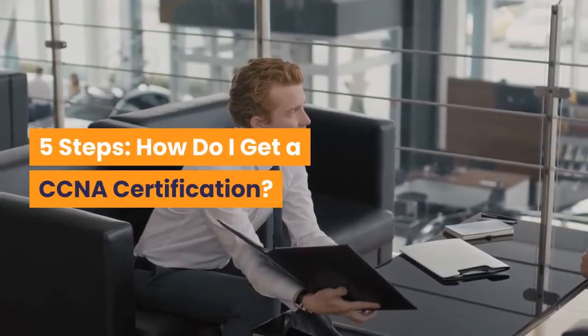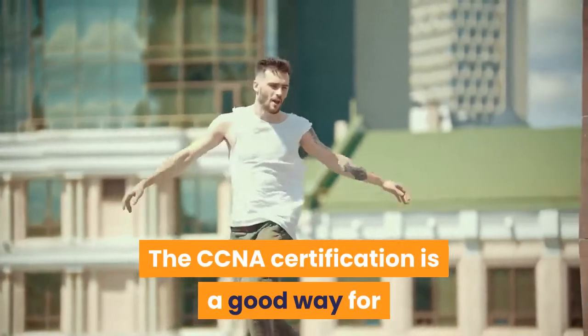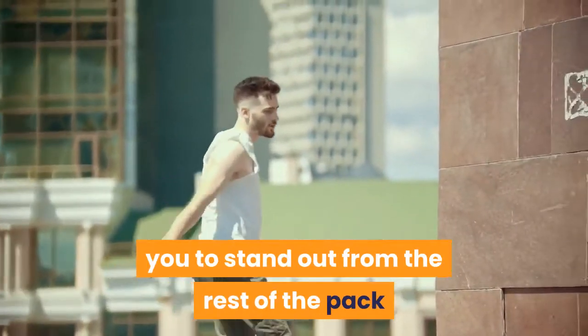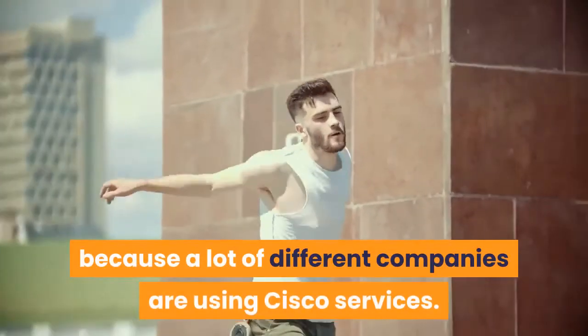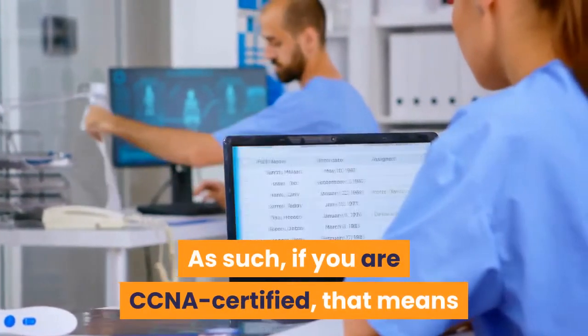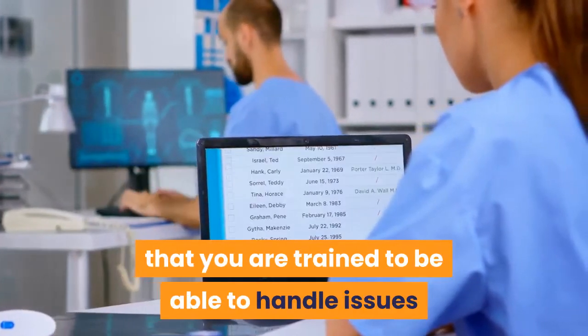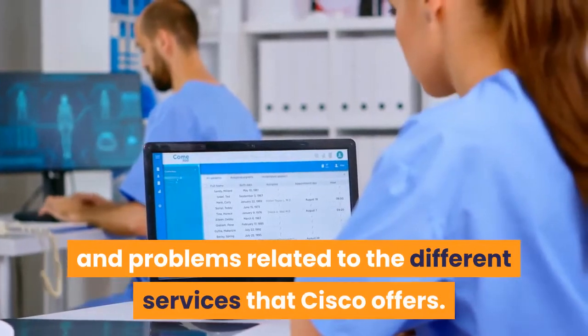How do I get a CCNA certification? The CCNA certification is a good way for you to stand out from the rest of the pack when you are applying for a job, because a lot of different companies are using Cisco services. As such, if you are CCNA certified, that means you are trained to handle issues and problems related to the different services that Cisco offers.